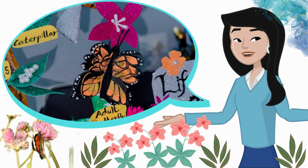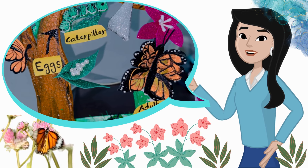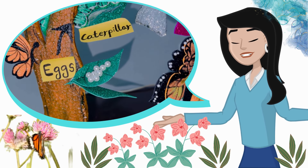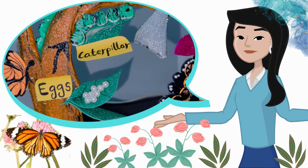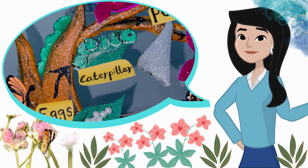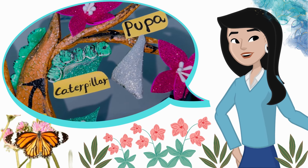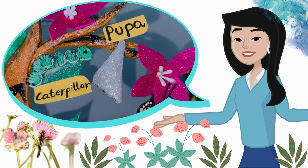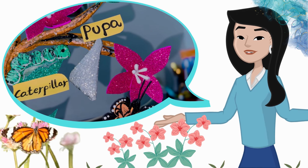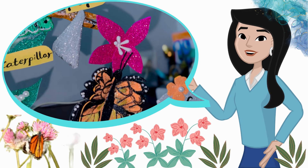Butterflies are beautiful insects that start as tiny eggs. From the egg, a caterpillar hatches, and it loves to eat leaves. After eating and growing, the caterpillar forms a special shell called a pupa. Inside the pupa, magic happens, and the caterpillar turns into a butterfly. Butterflies use their colorful wings to fly and sip sweet nectar from flowers. They help plants grow by spreading pollen as they fly from flower to flower. The life of a butterfly is a special journey filled with change and beauty.